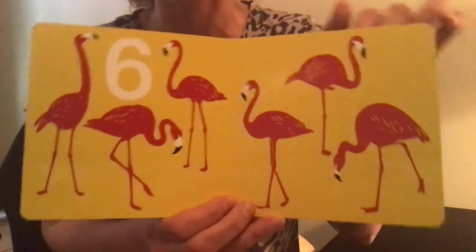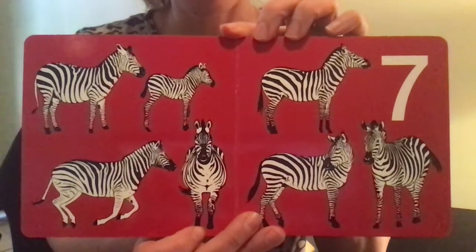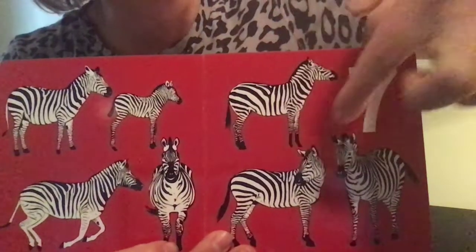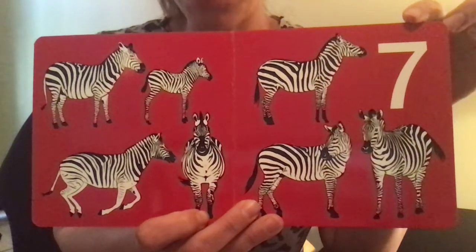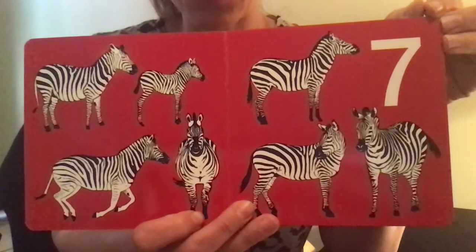Seven. Seven zebras. The question is: are zebras black with white stripes, or white with black stripes? What do you think?